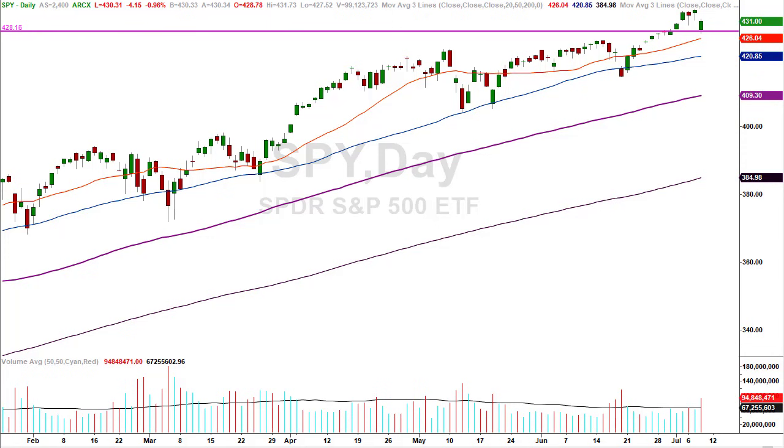We're going to get into the charts and peel back the onion, unpack the whole thing, come up with some ideas, some scenarios, some what-ifs we'll be able to use going forward. We'll have some numbers in our back pocket. Let's get the big picture out of the way — take a look at the daily chart and see what's jumping off the page.